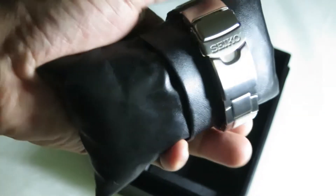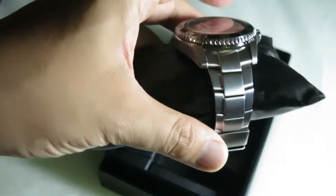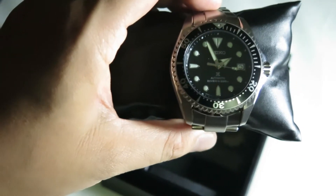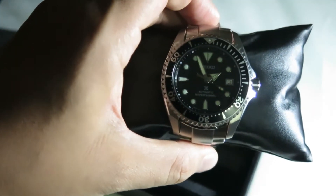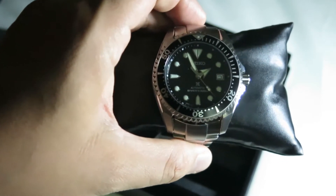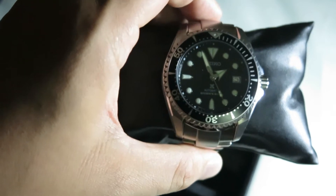Anyone who has this watch or talked about it will mention the titanium casing and bracelet — it's really light, which makes it a really interesting watch in my opinion. It's a JDM model, made for the Japanese domestic market, so you'll need to source it from an importer or distributor from Japan.